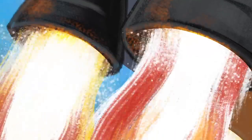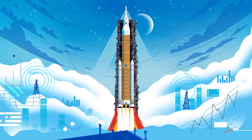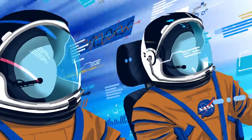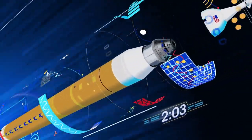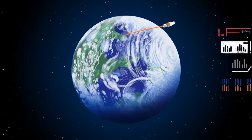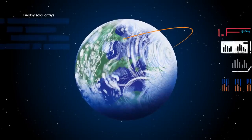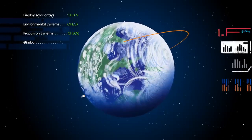Once ignited, there is no stopping what comes next. All four RS-25 engines and the two solid rocket boosters come to life, thundering our crew upwards. Two minutes after ignition, the solid rocket boosters are spent and released. Eight minutes after launch, the core stage is depleted and separated. The upper stage fires briefly, placing Orion into a parking orbit around the Earth. Here, the crew reconfigure the spacecraft and check systems to confirm everything is ready for deep space travel.